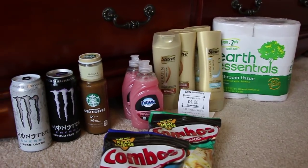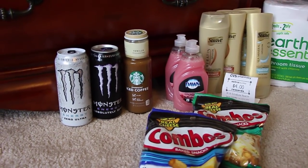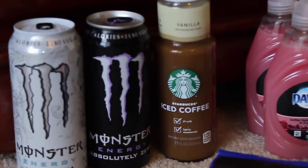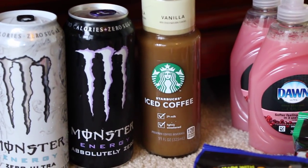They had the Starbucks iced coffees two for three dollars, so a dollar fifty a piece. I still had one more one-dollar coupon off, so I went ahead and used that, making it just 50 cents for the Starbucks.